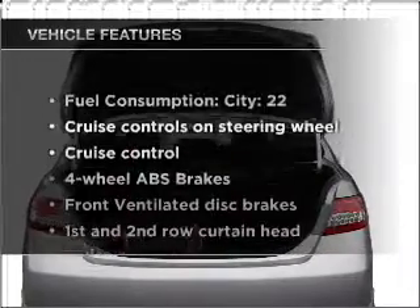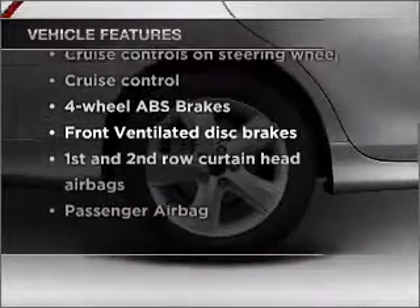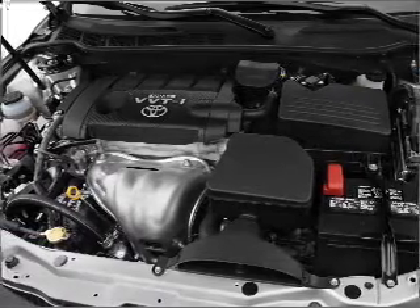And with these notable features, you won't want to miss out on the opportunity to own this amazing vehicle: air conditioning, power windows, power steering, cruise control, power mirrors, an alarm system, and an AM-FM stereo with a CD player.